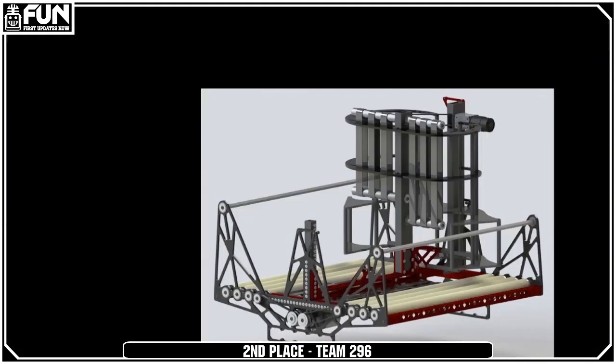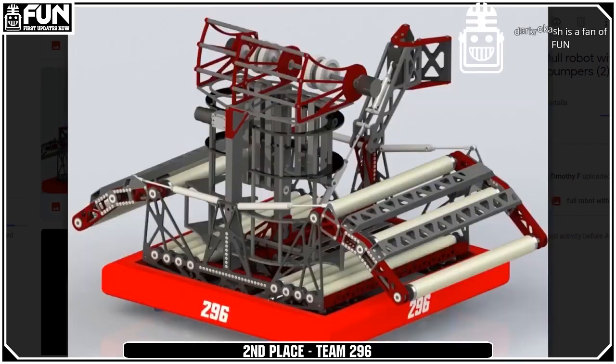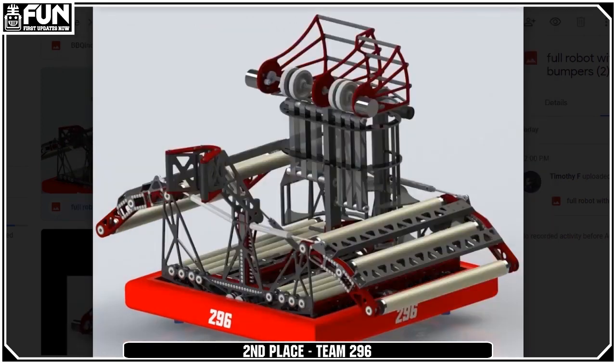The feeder looks good. Not just one, but two full-width intakes with swerve — it's really nice. I think it's also really smart how they separated the two game pieces. Their climber mechanism also looks like it would be really effective while maintaining a lot of simplicity. Really good job from them.